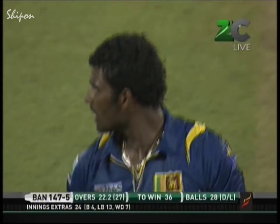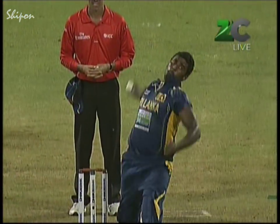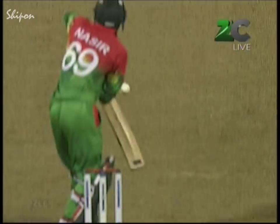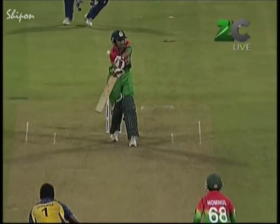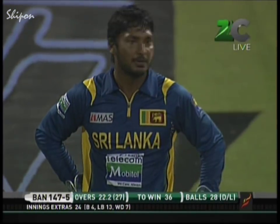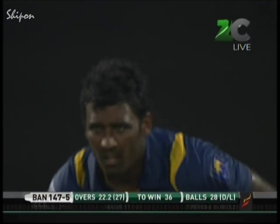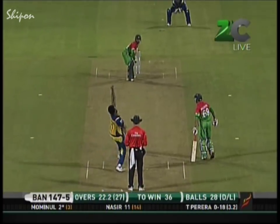A run all the same — Sangakkara put the ball up thinking it had taken an edge, not quite sure what it was but there certainly was a sound. That looks like a good decision on first view — it clipped the back thigh, Sangakkara thought it was an outside edge, but Nigel Long was the only man who counted.